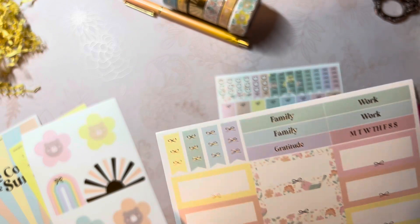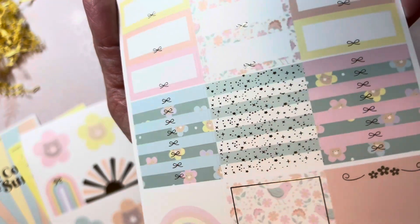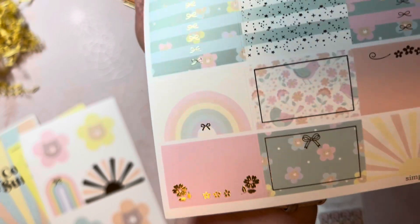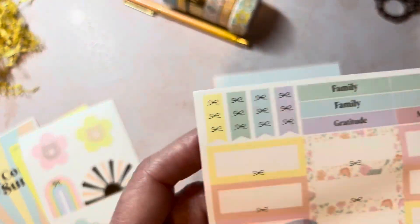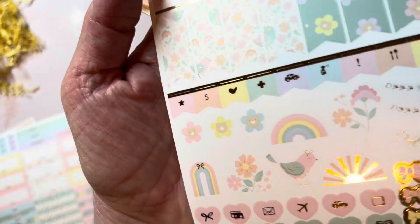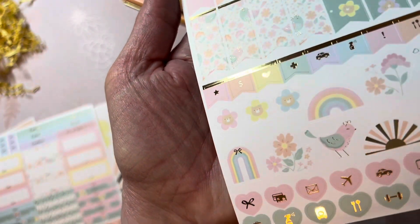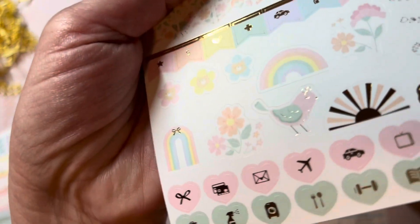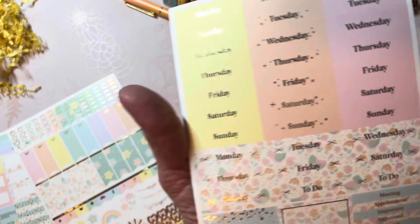We have some text headers for family, work, and gratitude, then Monday through Sunday with some bow headers, glitter, and some half boxes. This one's my favorite — the pink with the floral, love that! Then some three-heart checklists, three-bow checklists, and five-bow checklists with some bow flags. Some foiled icons — oh those are so pretty, the little foiled bows! Some little header dividers, foil dividers, and some deco.